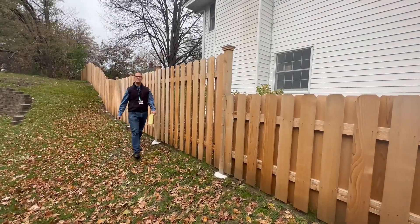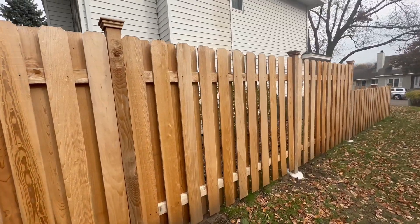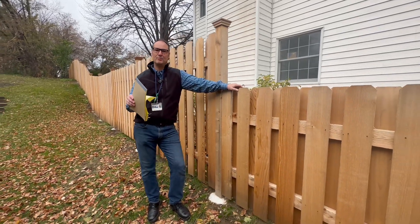Fenceman Dan with Midwest Fence and MidwestFence.com. Today we're at a cedar fence installation. This is a privacy style, alternating board, six foot high and four foot high. This job turned out perfect.